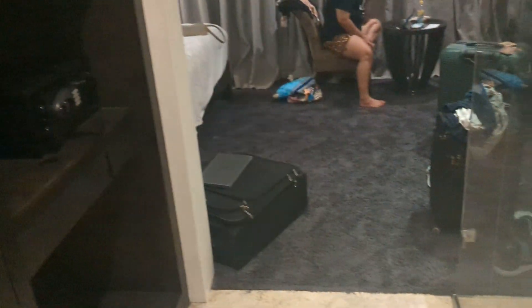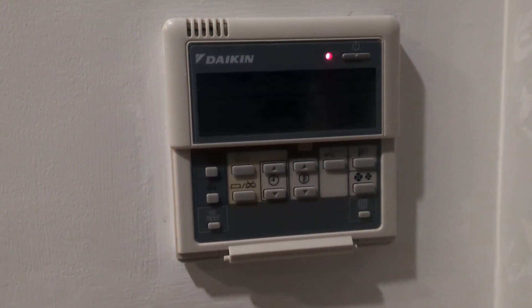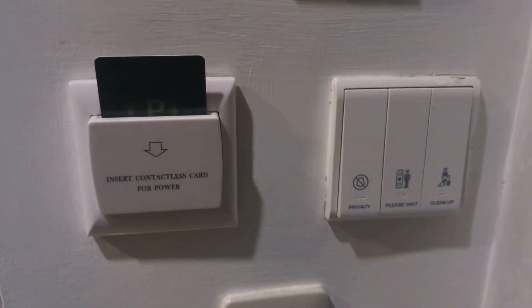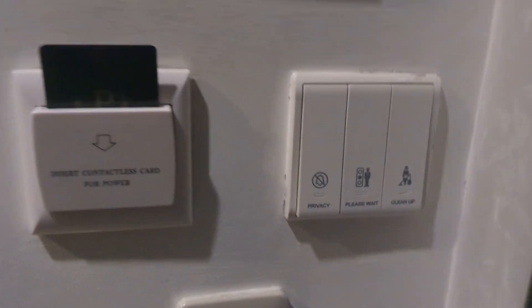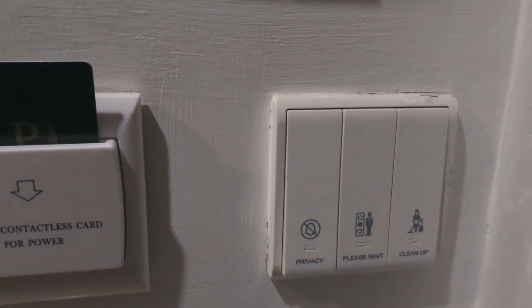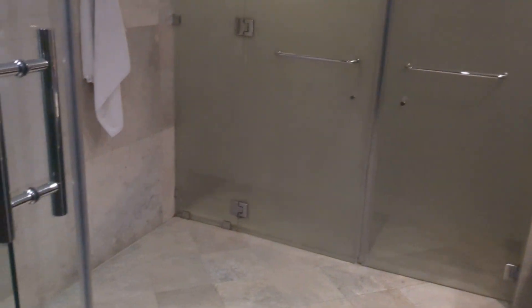So this is the room. First thing you come across is the control for the air conditioner, and here is the slot where you put in your key to power everything. You can also request cleanup — 'Please Wait' or 'Privacy.' Here's a light switch.